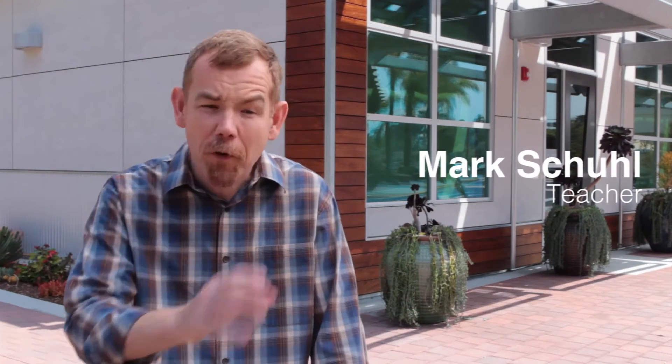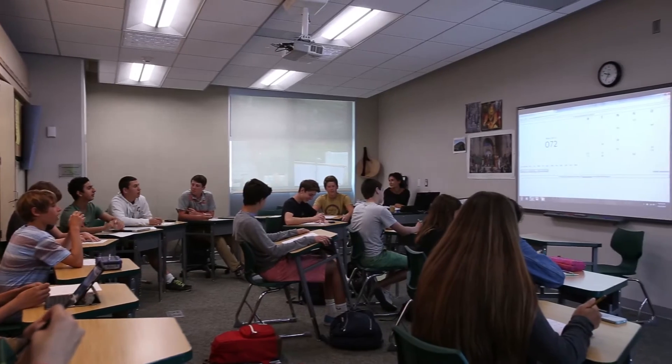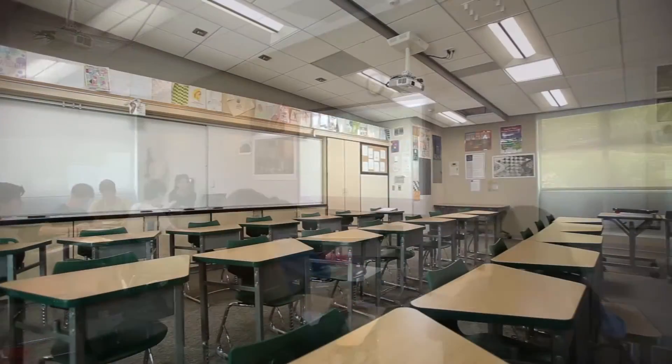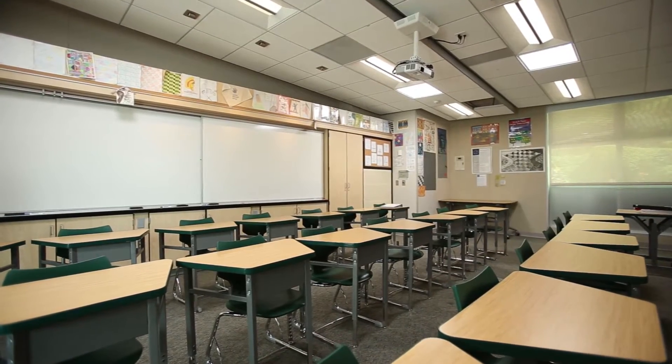I don't often have a class that is 50 minutes of showing a video, but I very frequently have a class where we're doing something, and then I want to watch something for five minutes, and then we're doing something else. The room lends itself to quick physical reconfiguration, and it's also pretty thoughtfully designed. The sustainable part of the campus reinforces the importance of sustainability in our lives.